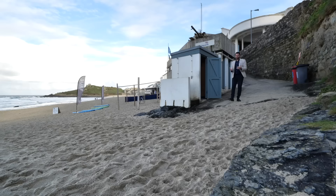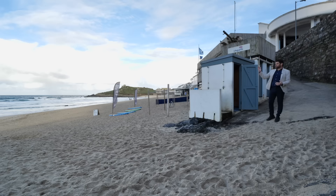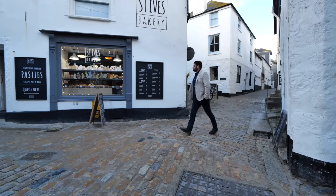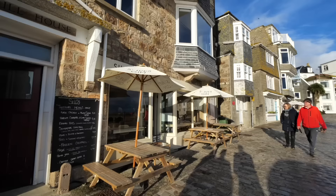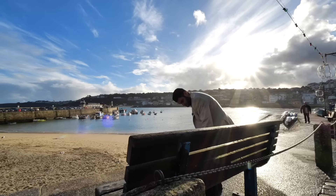We've just had a short walk from the property, and as you can see behind me, the world-famous Tate Gallery. The surfers are out — this is one of the best surfing beaches in the UK and the sand is beautiful. It's such a stunning location. We're here on the beautifully cobbled streets of St. Ives — you can get cream tea here, a pasty, fudge. Look how beautiful and picturesque this is, and this is just 10 minutes from the property. Absolutely world-class.